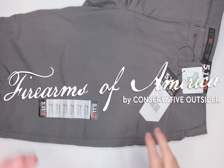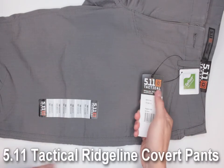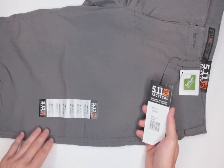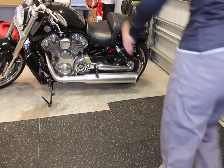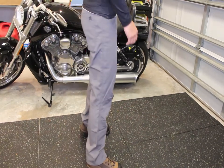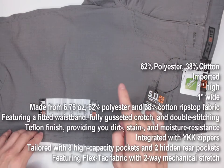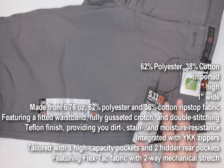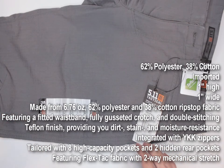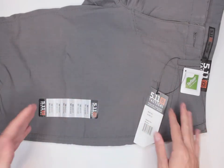Welcome to Firearms of America. Today I have another tactical pant review — again from 5.11 Tactical, who make some pretty good stuff. I've reviewed some pants and boots from them before. This is the Ridgeline Covert pants. The style number is 74411, and they range somewhere between $35 and $75 currently on Amazon — the link is in the description below. There are about six different color variations.